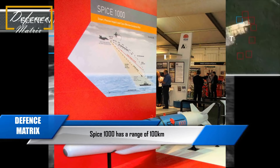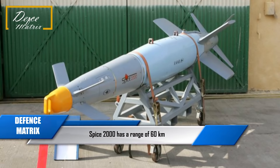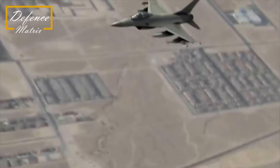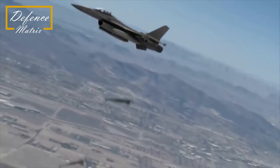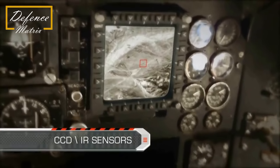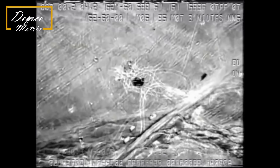SPICE 1000 यानि 500 kg के bomb की maximum range 100 km की है और SPICE 2000 यानि 1000 kg के bomb की range करीबन 60 km की है। SPICE में जो options हैं वो काफी ज्यादा हैं - उसमें electro-optical sensor लगा हुआ है जो video information वापस भेजता रहता है। साथ ही वो picture match करके target को hit कर सकता है और man-in-the-loop mode में भी काम कर सकता है।